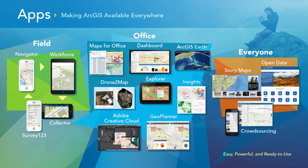In the office, we have a number of different apps for different roles — whether it's things you know about, like Dashboard or Explorer, or things you may not have tried yet, like Maps for Office, ArcGIS Earth, or new things like Drone2Map to integrate drone imagery. Insights provides a visual interactive analysis tool. Integration with the Adobe Creative Cloud lets you bring your content directly into Adobe for your illustrators and designers. And Geoplanner lets you do geodesign across collaboration to compare multiple scenarios.